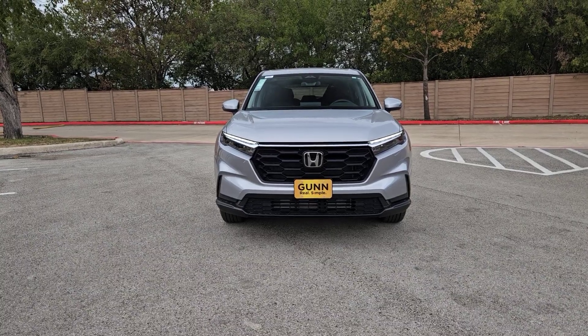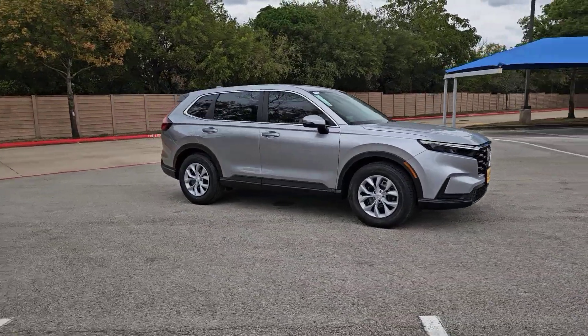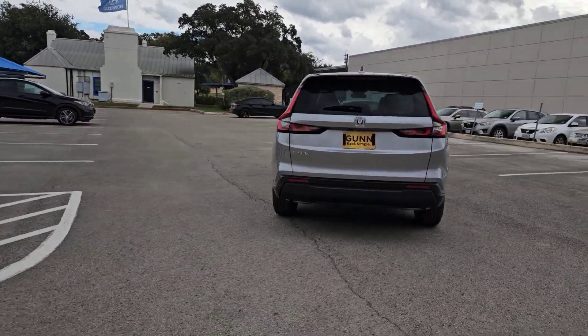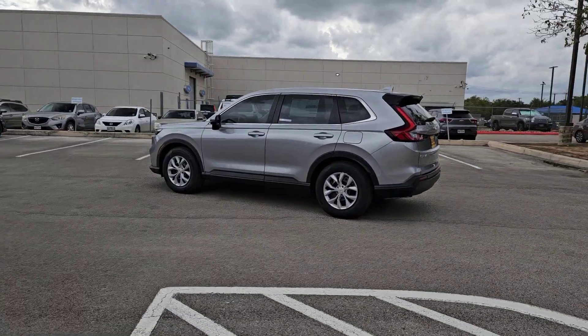Get into the 2024 Honda CR-V. Take a closer look at this stylish and up-for-anything CR-V. Its innovative design, premium feel, all-weather capability, and advanced safety and connectivity technology sets the standard for small SUVs and crossovers.